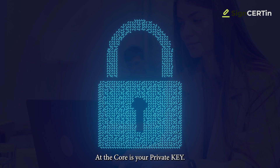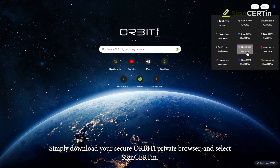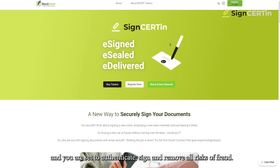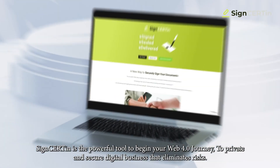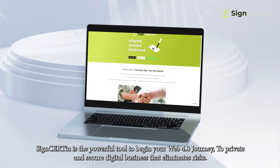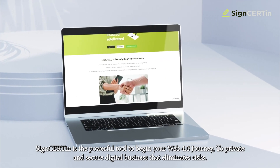At the core is your private key. Simply download your secure Orbiti private browser and select SignCertain, and you are set to authenticate, sign, and remove all risks of fraud. SignCertain is the powerful tool to begin your web 4.0 journey to private and secure digital business that eliminates risks.